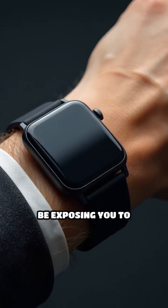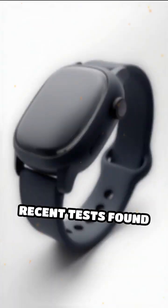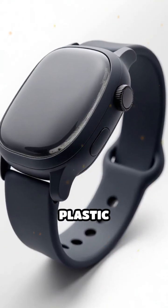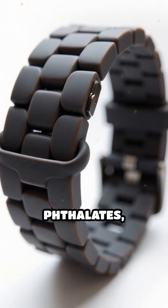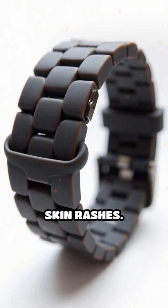Did you know your favorite watch band might be exposing you to more toxic chemicals than your tap water? Recent tests found that over 70% of common silicone, leather and plastic watch bands contain hidden substances like BPA, phthalates and nickel — chemicals linked to hormone disruption and skin rashes.